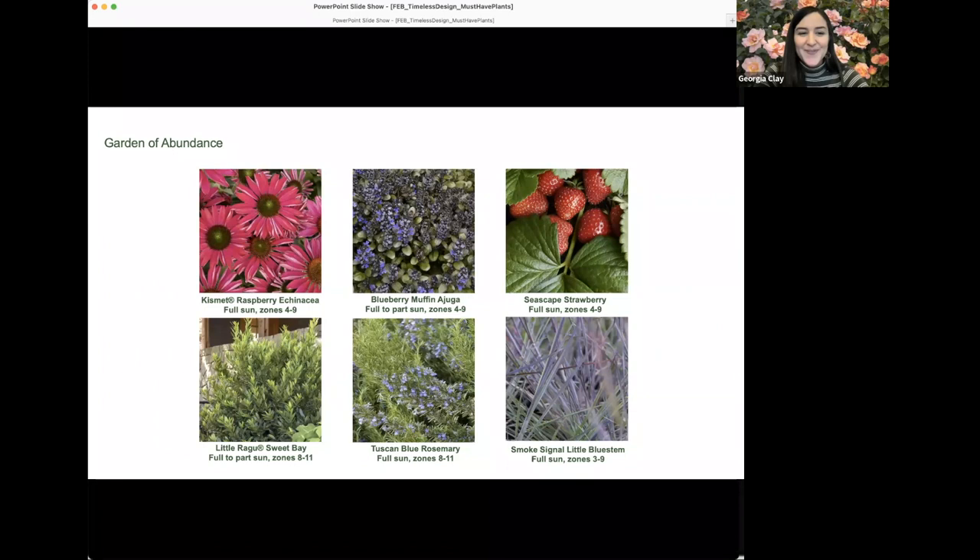Another great pollinator and early spring blooming plant is ajuga. Blueberry Muffin is a standout variety with deep green and chocolate brown foliage, nice mildew resistance, and deep blue flowers — much bluer and less purple than typical varieties — that cover the plant abundantly.